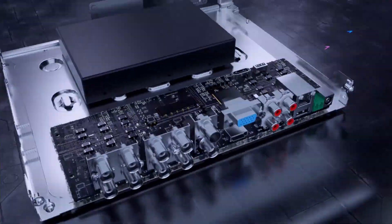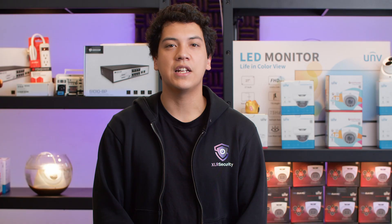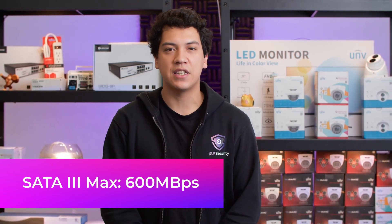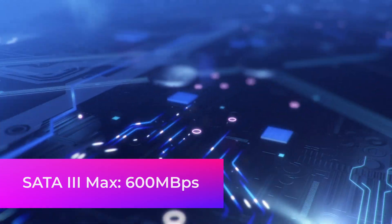All video recorders that I've seen use a SATA interface instead. So if you're installing an SSD inside of an NVR, you'll be limited to the speed of the SATA interface, which maxes out at 600 megabytes per second. So theoretically, even if you buy the fastest SSD available, you'll only be able to reach speeds that are about twice as fast as hard drives.